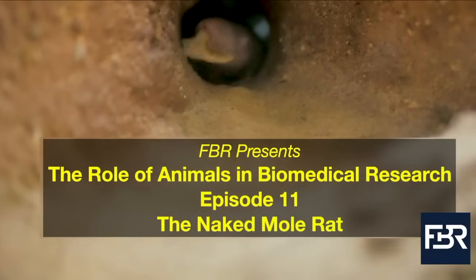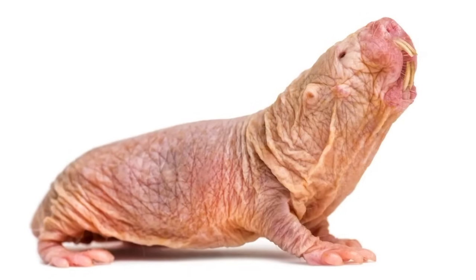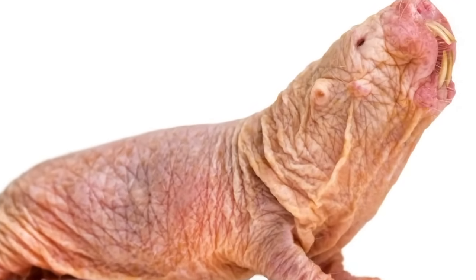The naked mole rat, also known as the heterocephalus glaber, is a rodent that is widely known for its hairless and wrinkled appearance.